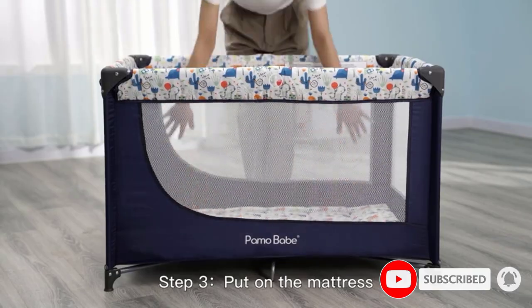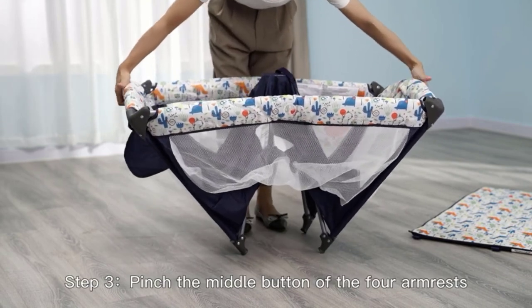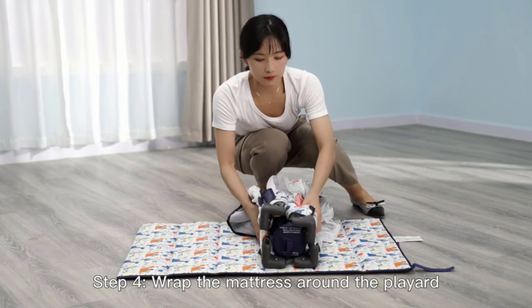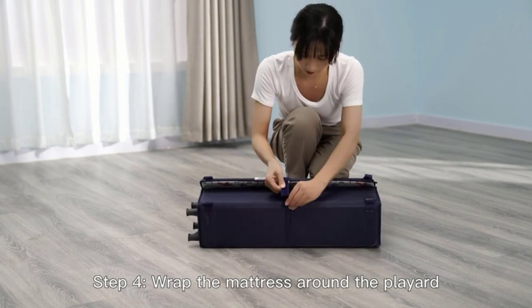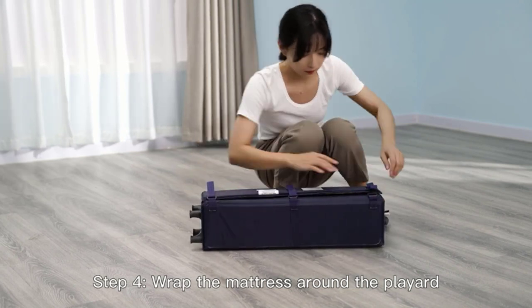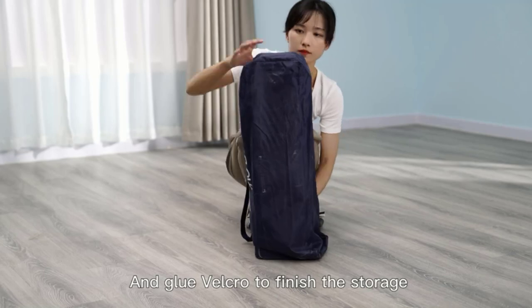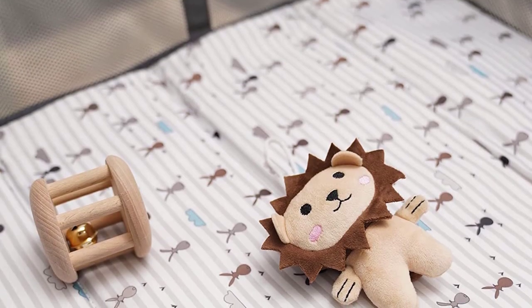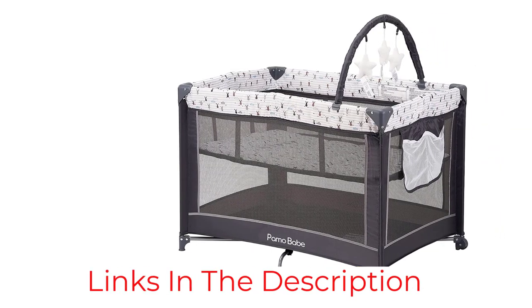The Paymo Babe Travel Playard features breathable and visual mesh fabric, allowing for healthy airflow and visibility for both you and your baby. With a weight capacity of up to 33 pounds, it provides a comfortable and secure sleeping space. The bassinet's frame snaps into place for easy setup. The seven-point supporting structure on the bottom ensures maximum stability and safety, with smooth rounded corners to prevent injury. It also comes with brakes and two moving wheels for smooth movement.